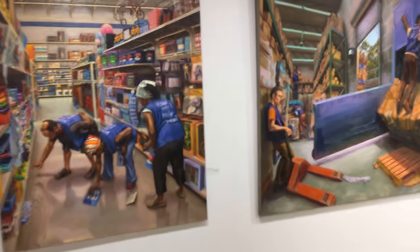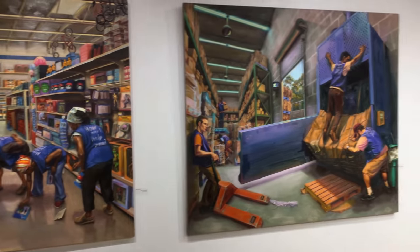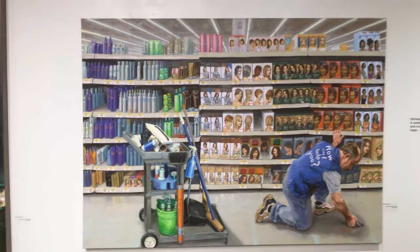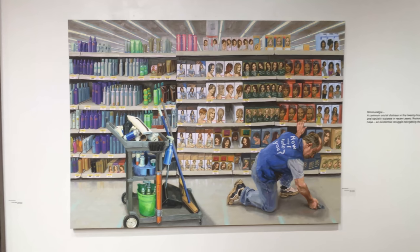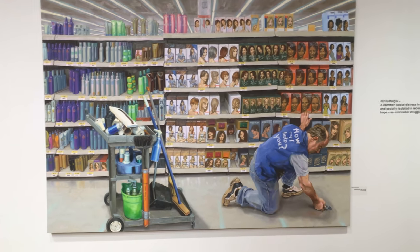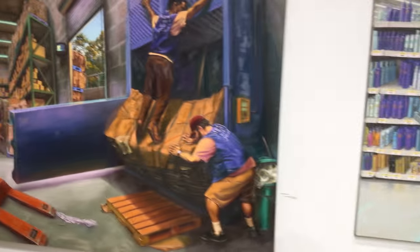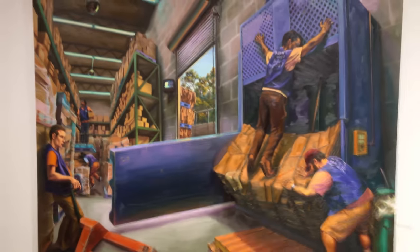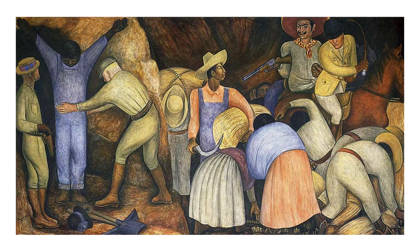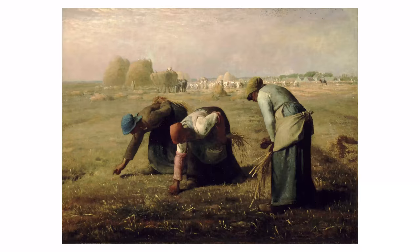Now there we have the Walmart series. I call it the Human Resources series. They're actually based off of classic worker genre paintings, like Courbet's Stonebreakers, and Diego Rivera's The Exploiters, and a pretty classic image of Millet's Gleaners.